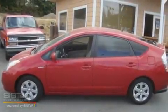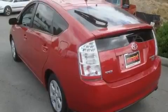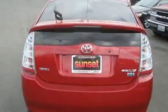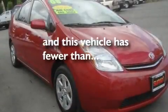It has a 1.5-liter four-cylinder engine and an automatic transmission. Its top features include fold-down rear seats, cruise control, steering wheel controls, a CD player, alloy wheels, tinted glass, a rear window defroster, a keyless entry system, and this vehicle has fewer than 46,000 miles on the odometer.